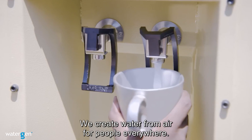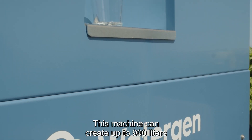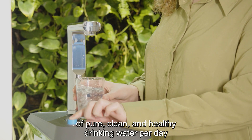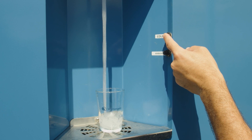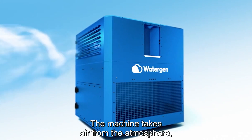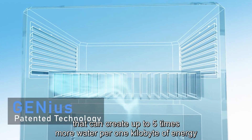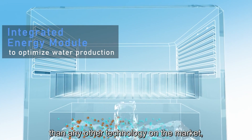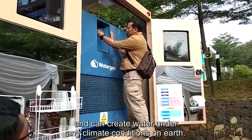Welcome to WaterGen. We create water from air for people everywhere, and this machine can create up to 900 liters of pure, clean, healthy drinking water per day just from the air. All you need to do is push a button and press drinking water dispensed. The machine takes air from the atmosphere, condensing it through our patented heat exchanger that can create up to five times more water per kilowatt of energy than any other technology on the market, and can create water in any climate conditions on Earth.